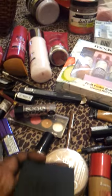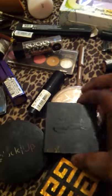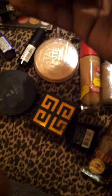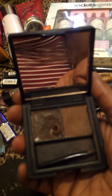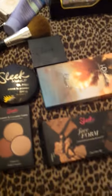I also have a Sleek palette - it's an eyebrow palette. It's always hard for me to open! It's got two shades - a gel and a powder. I love it. So that's some of my Sleek stuff.